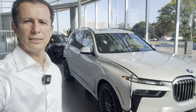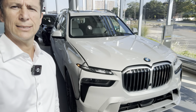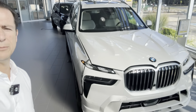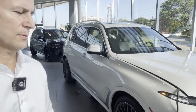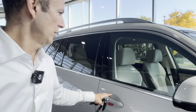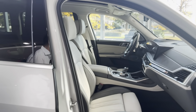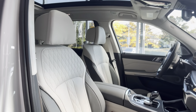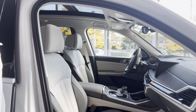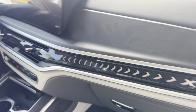We're going to be looking at this beautiful Alpina white on white. This is what it looks like from the outside, and then we're going to be looking inside as well. This is the interior of this car — it's a fully loaded car obviously. This is what it looks like from inside. We have the X7 Alpina.